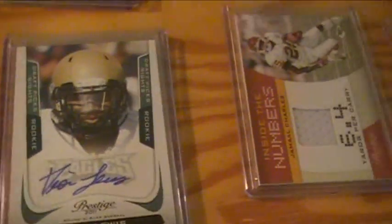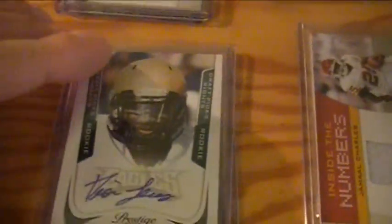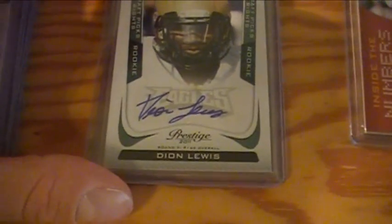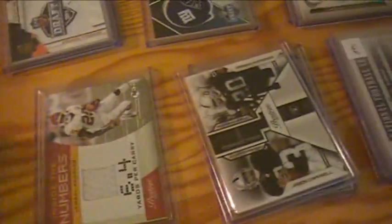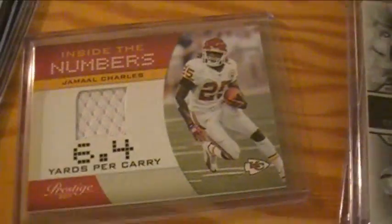Eagles got a Deion Lewis autograph and a LeSean McCoy jersey card. Jamal Charles jersey for the Chiefs.